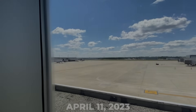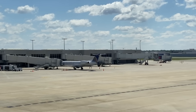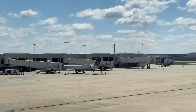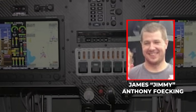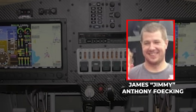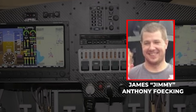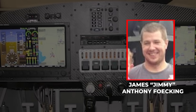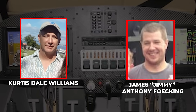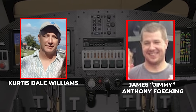Fast forward to April 11, 2023. The weather's perfect — clear skies, light winds — at Greensboro Executive Airport in Climax, North Carolina. In the right seat is James 'Jimmy' Anthony Foking, 39 years old, a commercial pilot but not flying for hire. Earlier that morning, he'd already taken the RV-12 up solo with no hiccups, no warning signs. Now it's time for a second flight. In the left seat is Curtis Dale Williams, 52, also a commercial pilot, and the one flying this time.